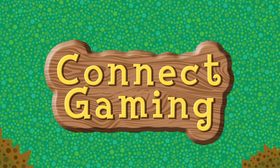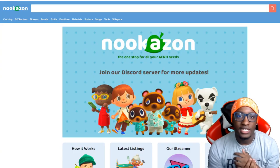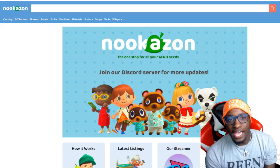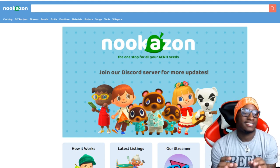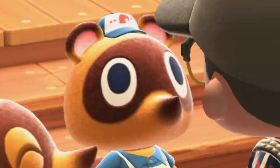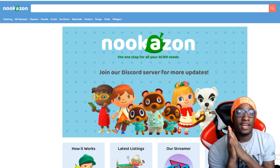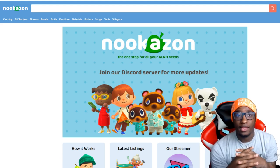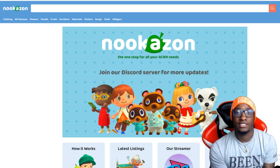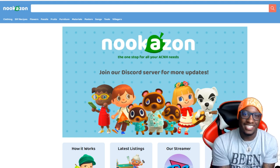I'm paying back Nook, for real. What them turn-up prices looking like today? Yo, what's good YouTube, it's the Cartoon Connect and welcome back to Connect Gaming. Today I just found out about a website called Nookazon, where you can go on there and it's really like Amazon — you can find anything you want in Animal Crossing and exchange bells for it. It's just like Amazon Prime but it's Nookazon.